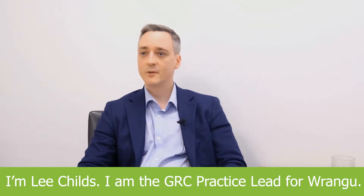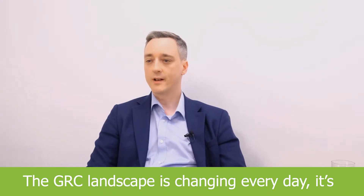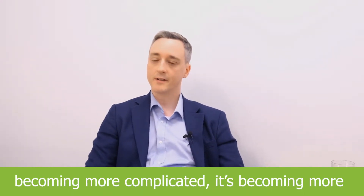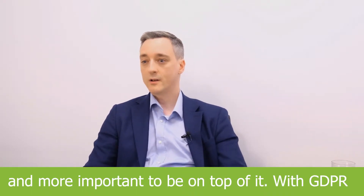I'm Lee Childs, I am the GRC practice lead for Rangu. The GRC landscape is changing every day, it's becoming more complicated, it's becoming more and more important to be on top of it. With GDPR and California regulations and New York